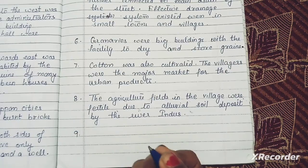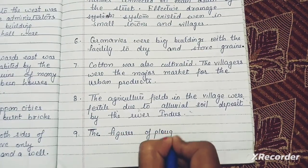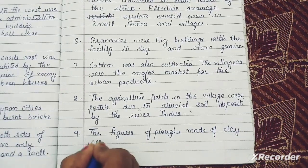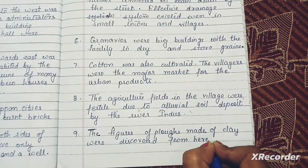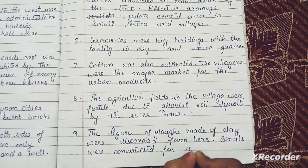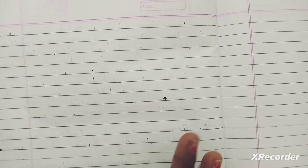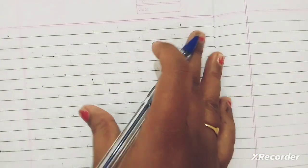Next point: figures of ploughs made of clay were discovered from here. Canals were constructed for irrigation. We can understand that in those days the agriculture field was very strong and fertile — they were using ploughs and canals were constructed for irrigation purposes.